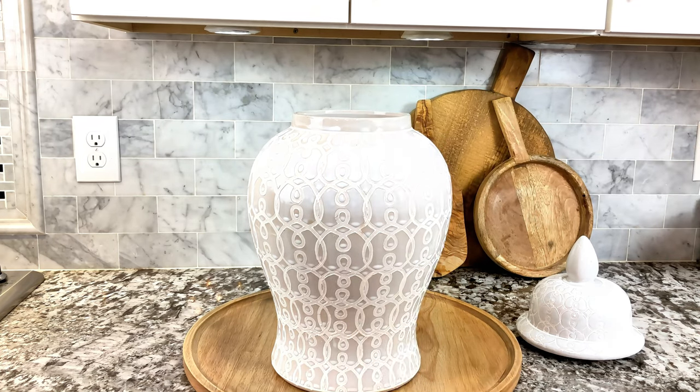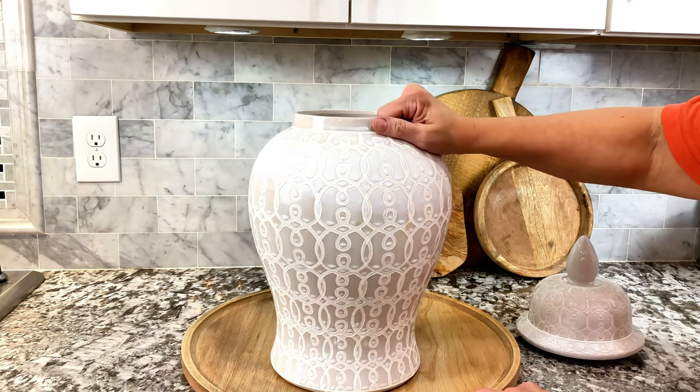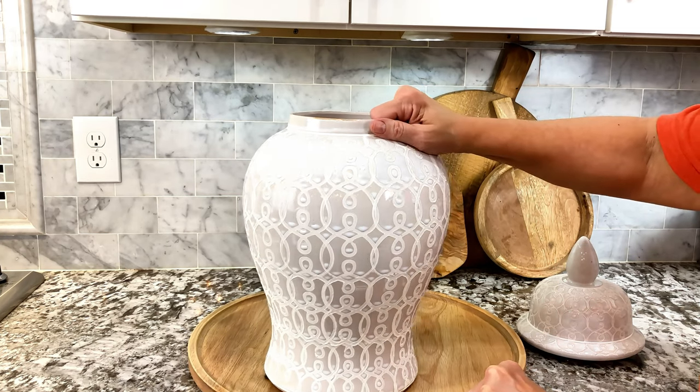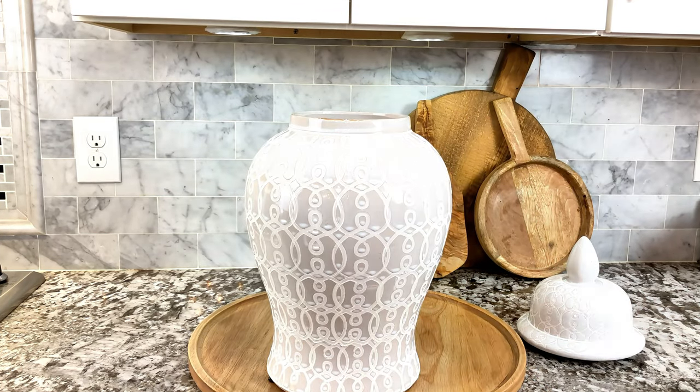It came to me packed absolutely beautifully with a lot of styrofoam — there weren't any chips on it. It is something that I love. It's timeless and I highly recommend.